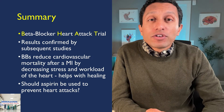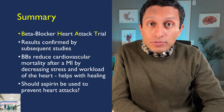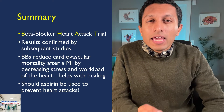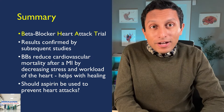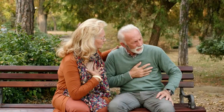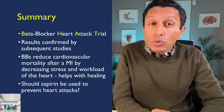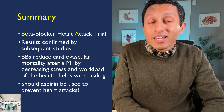Subsequent studies have confirmed the beneficial effects of beta blockers both during and after a myocardial infarction. Though a specific effective dose is not known, typically a heart rate of 55 to 70 beats per minute is targeted. Beta blockers help reduce cardiovascular mortality after a heart attack by decreasing the stress and workload of the heart, allowing for better healing. If you want to learn about whether aspirin should be used to prevent heart attacks, make sure to click on the video here.